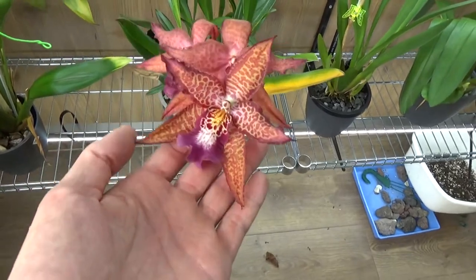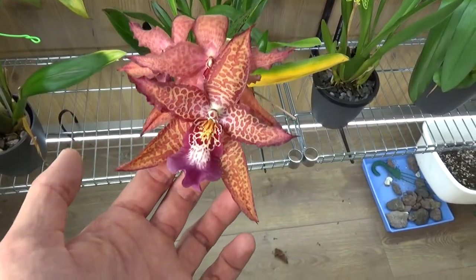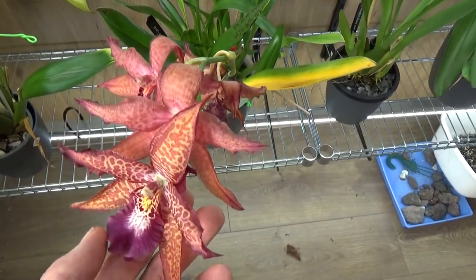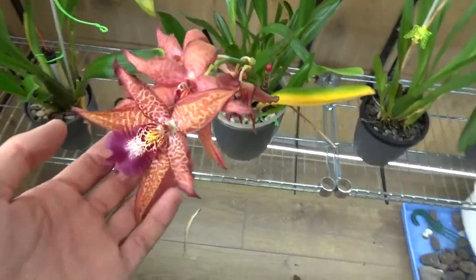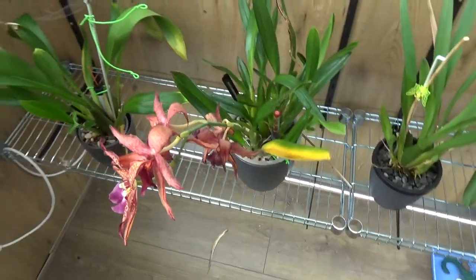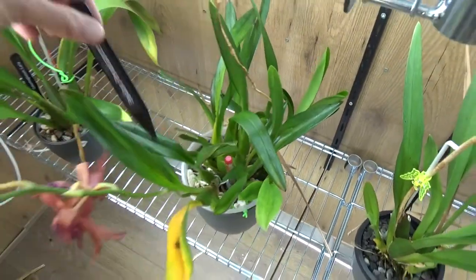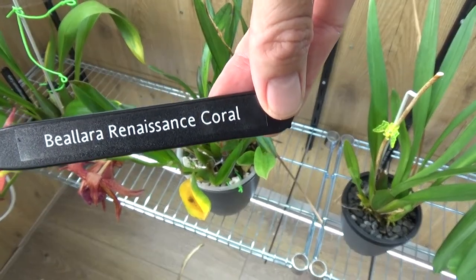This one was also in the blooming update of May, and you can see it's now going over. We have one kind of nice looking bloom still, but the rest is now going over. This is the Biolabra Rincenous Coral.